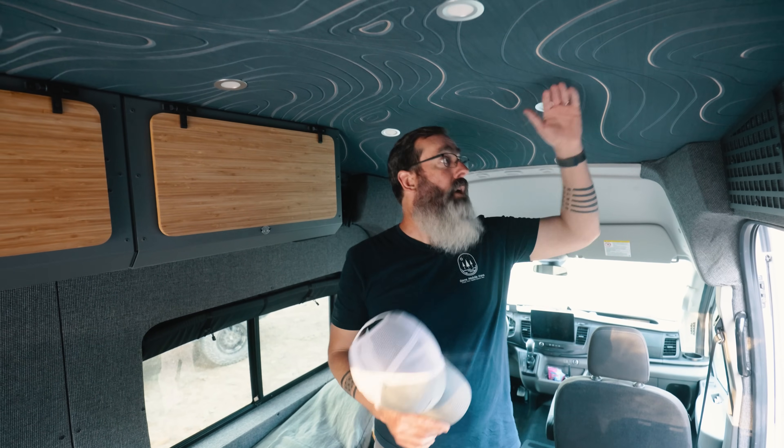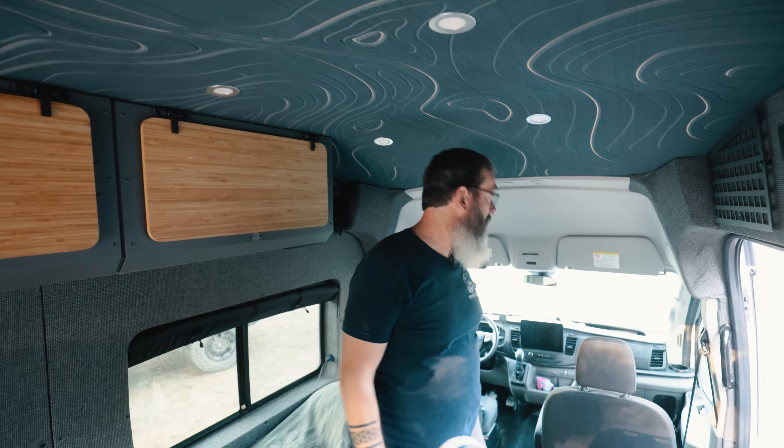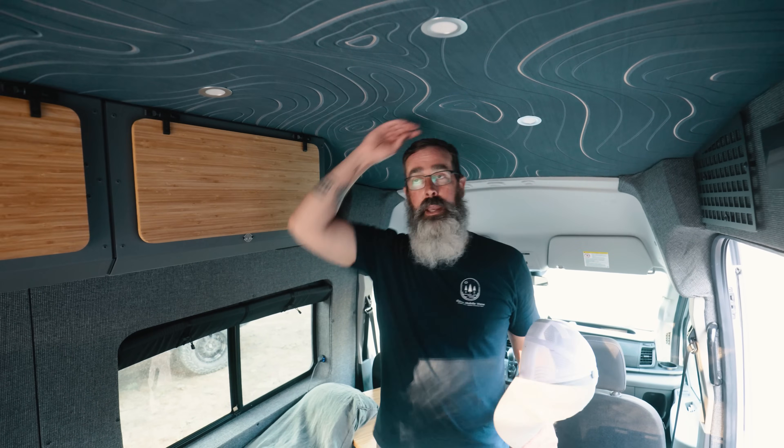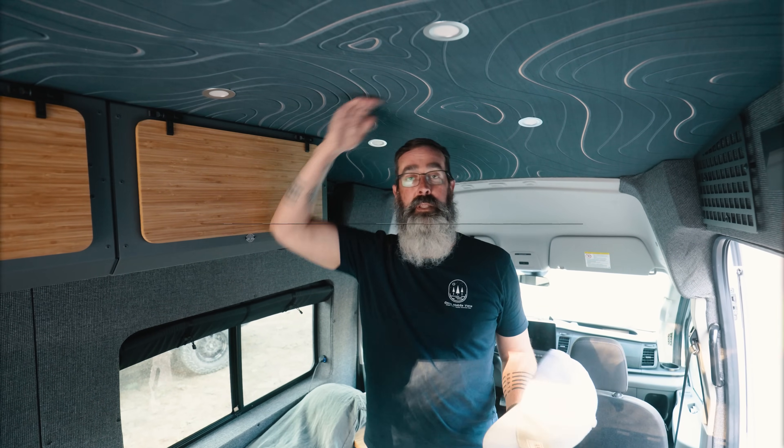Here we are in my Transit — same thing: stock subfloor, stock finished ceiling panels. At 6'3, I've got plenty of room in this van — about two and a half to three inches of headroom. It does taper forward, so near the front I can hit my head, but once you're in the main part of the van there's plenty of space. You could be 6'5 and still have room in here.